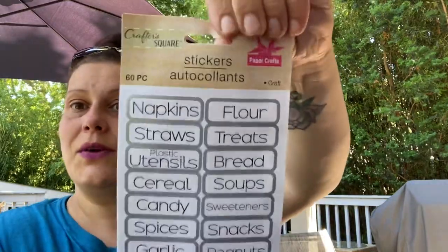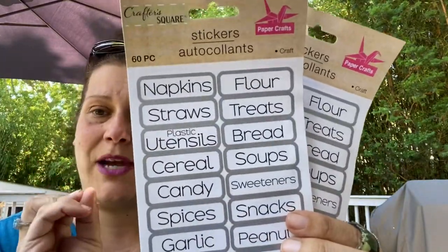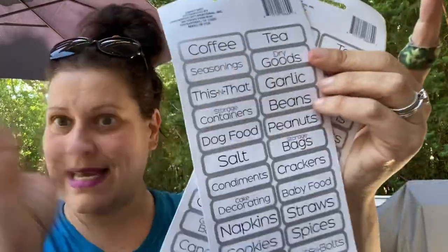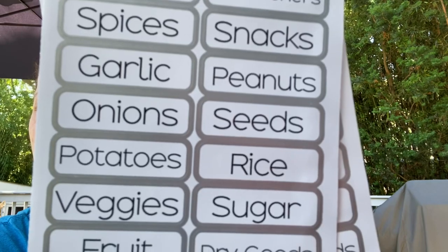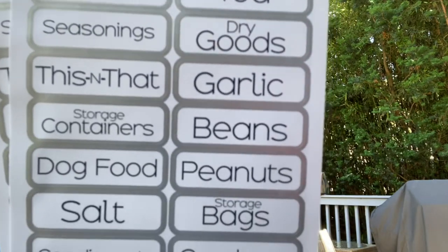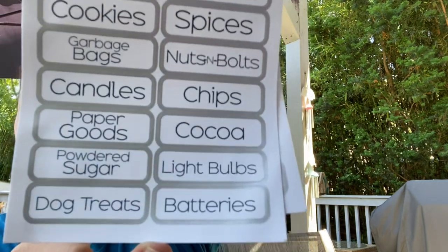One sticker item — I found these and ended up getting two by accident, but that's fine. It's a 60-piece set by Crafter Square with all of these awesome labels. No repeats — I'm not going to read them all, but I'll scan through them for you. So cool.